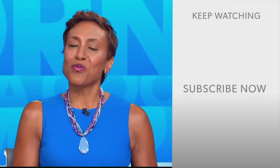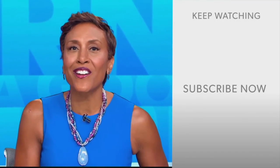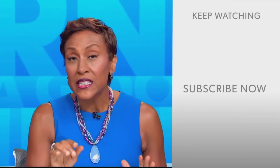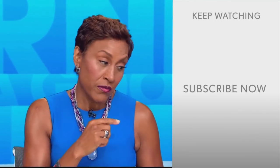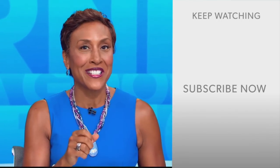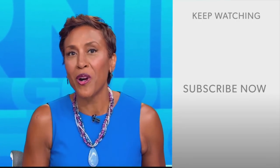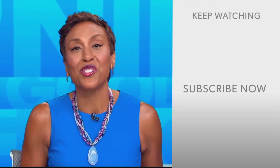Thank you for the pro tips. Hey there, GMA fans — Robin Roberts here. Thanks for checking out our YouTube channel. Lots of great stuff here, so go ahead and click the subscribe button right over here to get more awesome videos and content from GMA every day, anytime. We thank you for watching, and we'll see you in the morning on GMA.